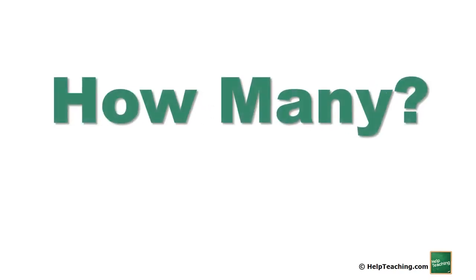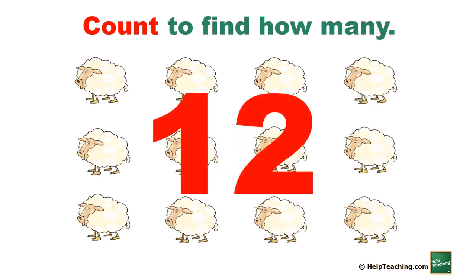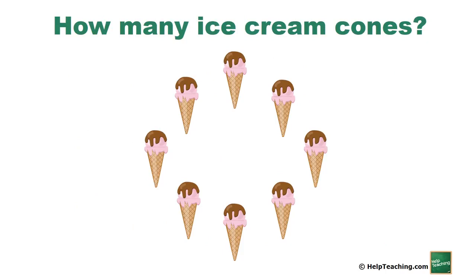How many? Let's count to find how many. How many sheep? One, two, three, four, five, six, seven, eight, nine, ten, eleven, twelve. There are twelve sheep. Now you try — how many ice cream cones?